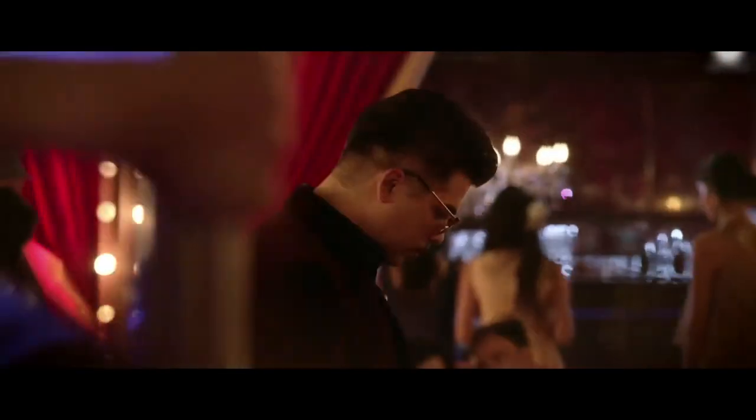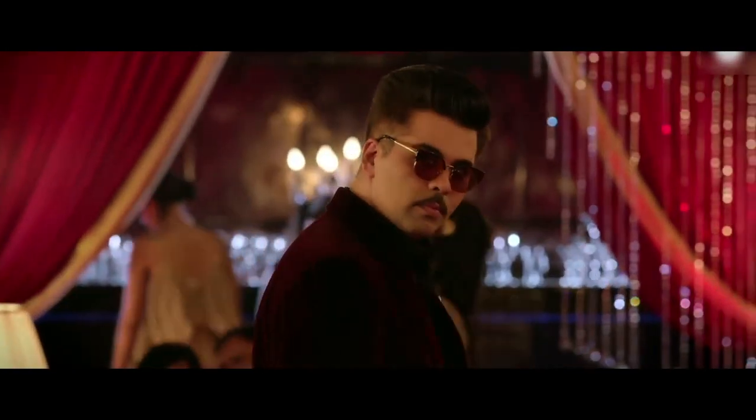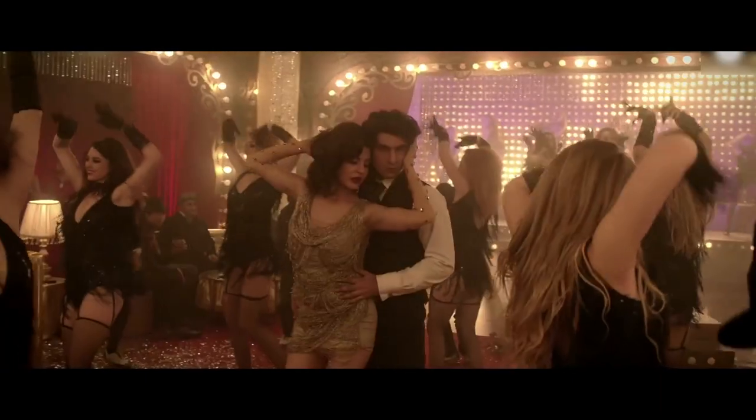We started researching about the underworld and what was happening in Bombay at that time. The characters who are in the film, their real-life stories, where they came from, their backgrounds — and we walked out of these characters in terms of elements that we wanted to incorporate in the film to make them a little more real.